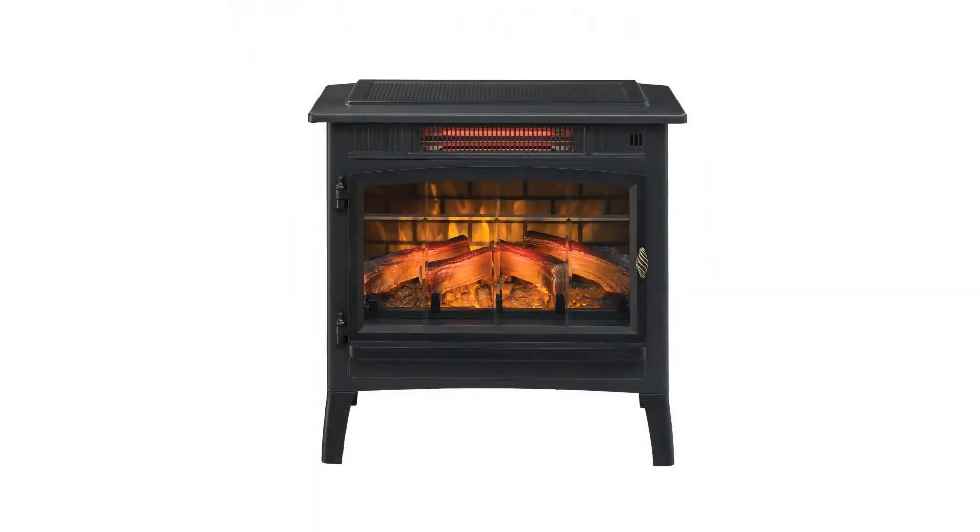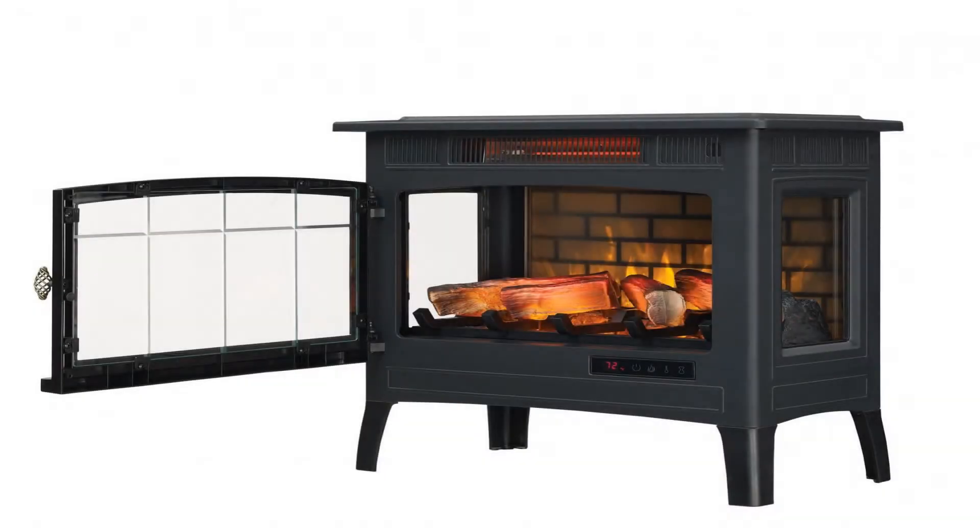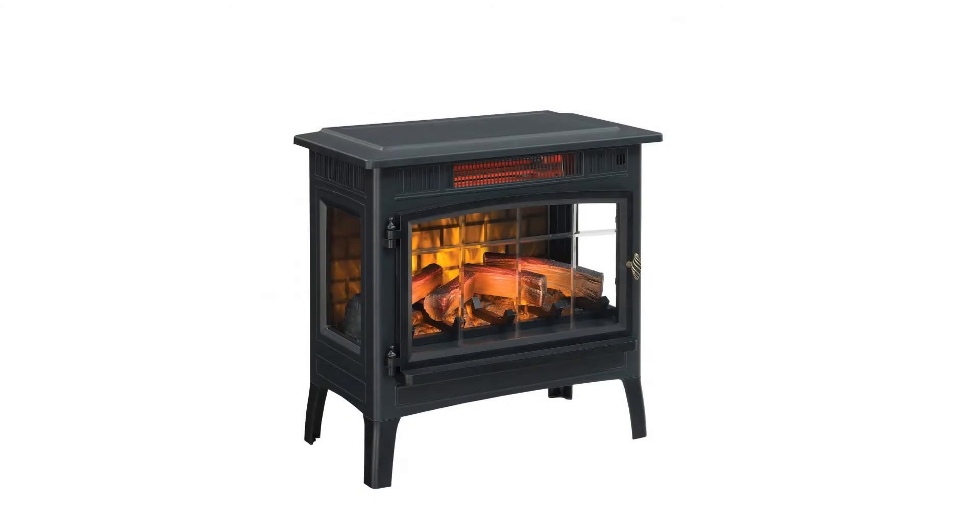Duraflame DFI 501001 Infrared Quartz Fireplace Stove with 3D flame effect and remote control, black. Warm up to 1,000 square feet with this infrared quartz electric stove.